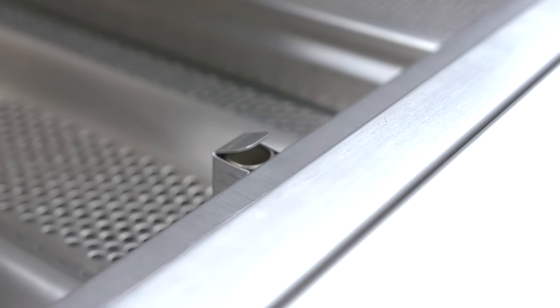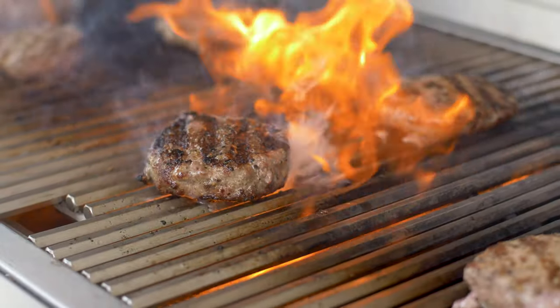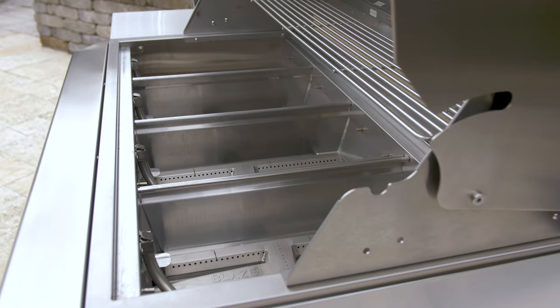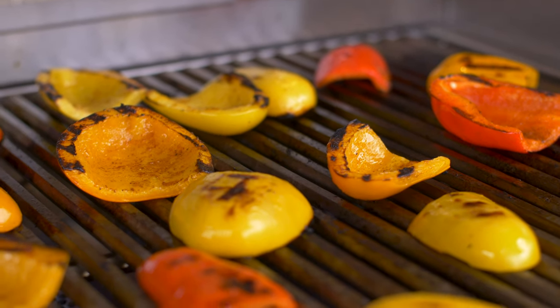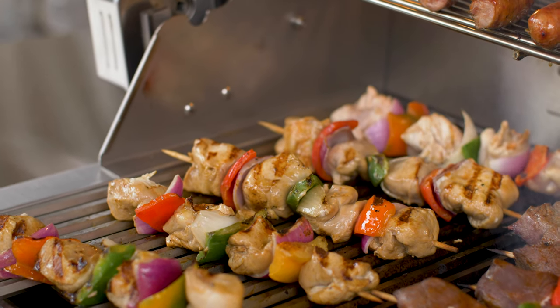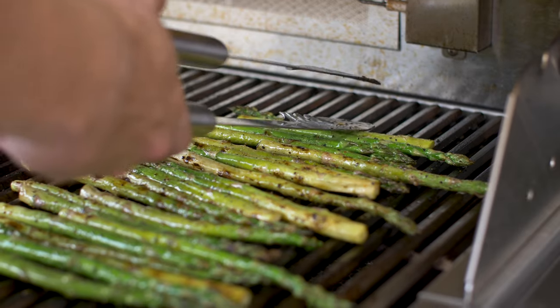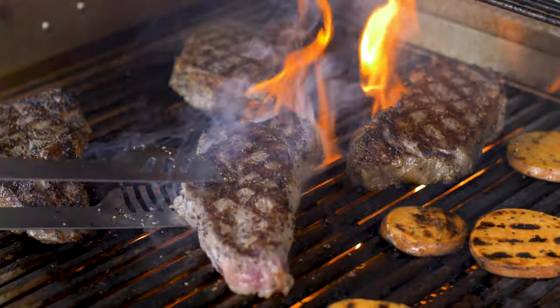The backup flash tube and crossover channels, meanwhile, function as secondary igniters so you'll never be without a flame. Heat zone separators border each burner, establishing distinct cooking zones to improve cooking versatility like never before. Add it all up and you will produce professional-level results time after time. For more information on the Blaze Professional Luxe Grill, check out BBQGuys.com today.